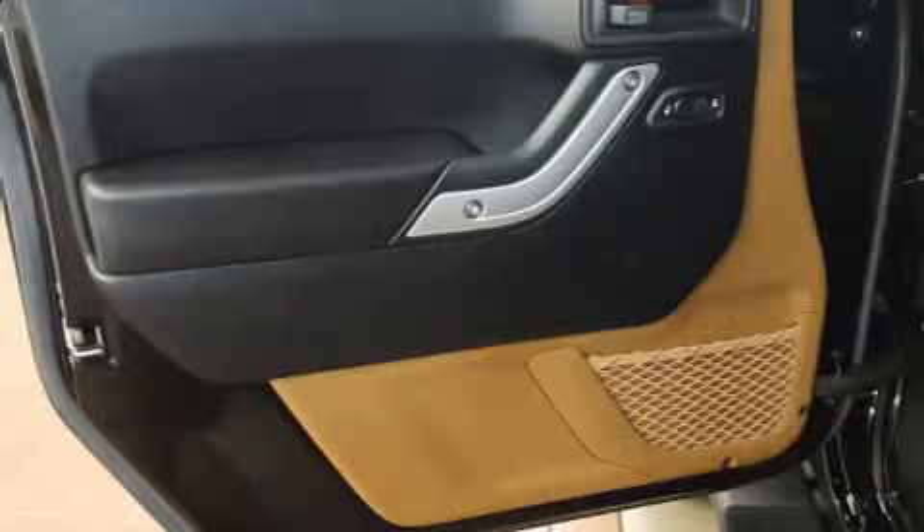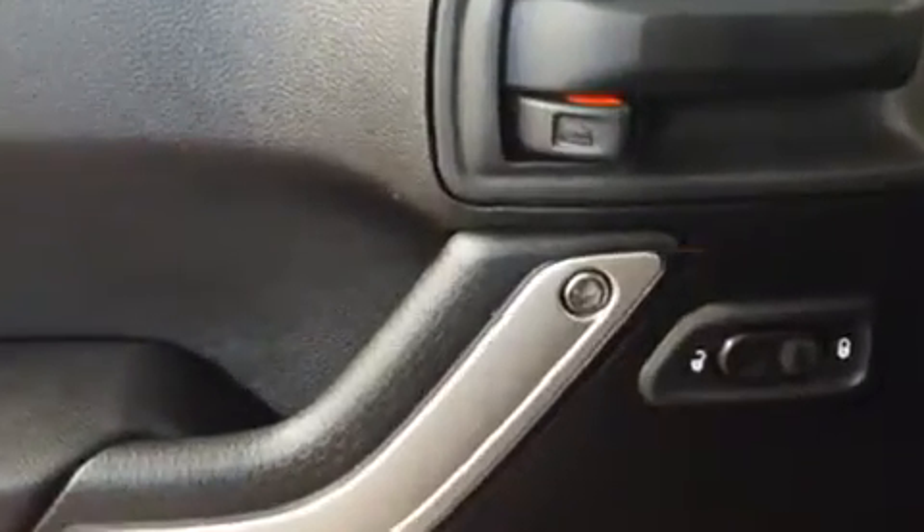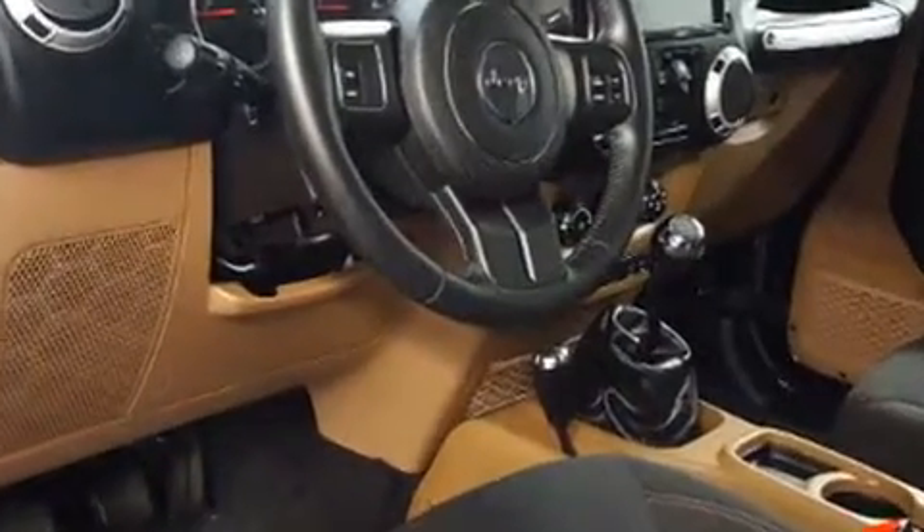All of the premium features expected of a Jeep are offered, including an automatic dimming rear-view mirror, power door mirrors and heated door mirrors, skid plates, and a split folding rear seat.